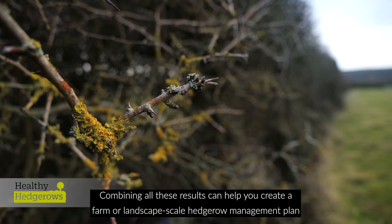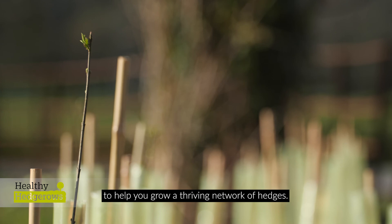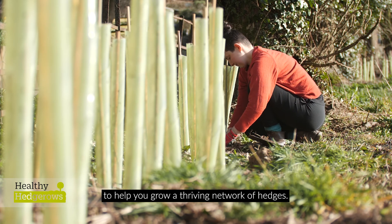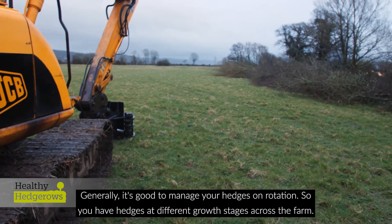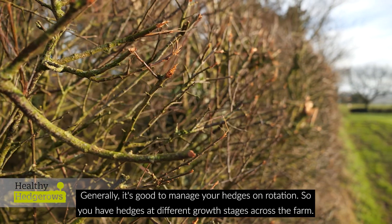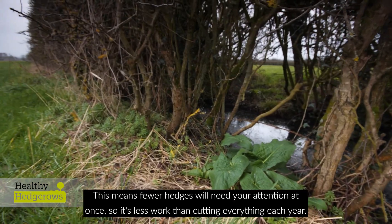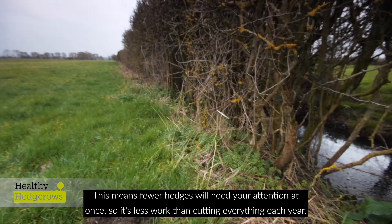Combining all these results can help you create a farm or landscape scale hedgerow management plan to help you grow a thriving network of hedges. Generally, it's good to manage your hedges on rotation, so you have hedges at different growth stages across the farm. This means fewer hedges will need your attention at once, so it's less work than cutting everything each year.